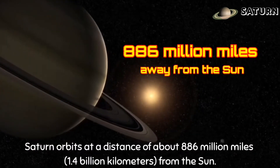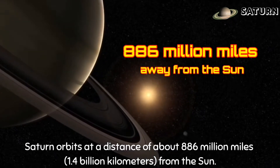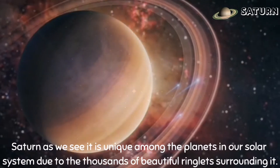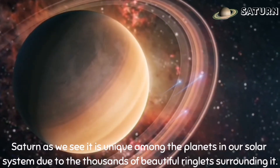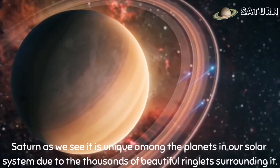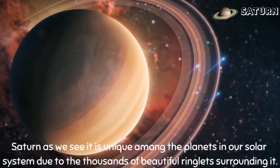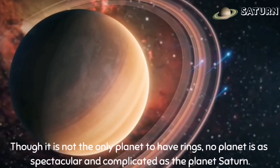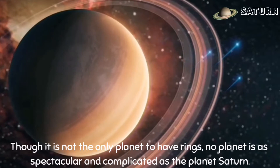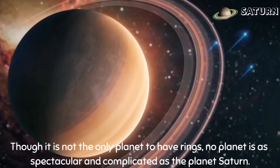Saturn orbits at a distance of about 886 million miles, or 1.4 billion kilometers from the Sun. Saturn as we see it is unique among the planets in our solar system due to the thousands of beautiful ring waves surrounding it. Though it is not the only planet to have rings, no planet is as spectacular and complicated as the planet Saturn.